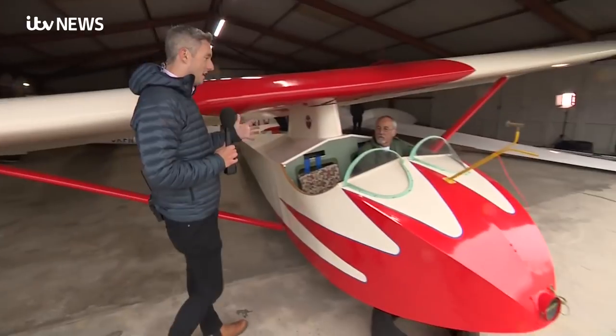The aircraft the cameras were in was built in the 1970s. But these are the machines we're really here to see — vintage aircraft.